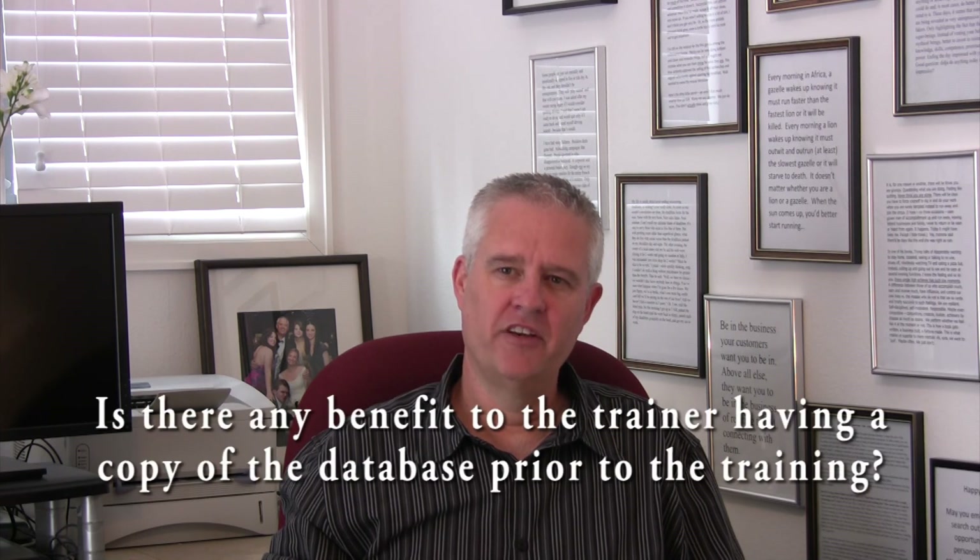One of the questions I receive from time to time is this: is there any benefit to the trainer having a copy of the database prior to the training? Definitely yes. This way they can see how your system has been configured and you can have the training database configured the same way. This way the functionalities that the users are trained on is the same as what they will see when they get back to their desk and start using the software on the live system.